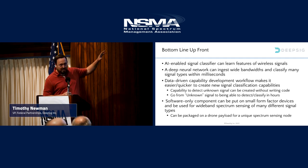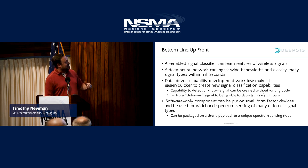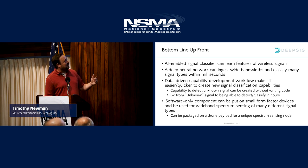Bottom line up front slide — this is mainly for folks that get the slides after this. If you read all this now, it'll be a boring presentation because it pretty much goes through everything. The gist of it is DeepSig develops signal classifiers and actually lots of other EW applications, and we apply AI to that. I'll get into what that means here in a bit.